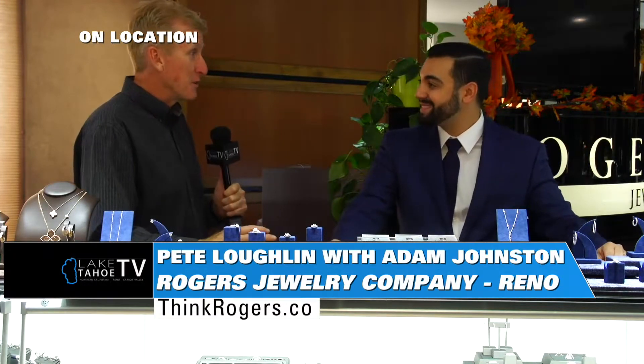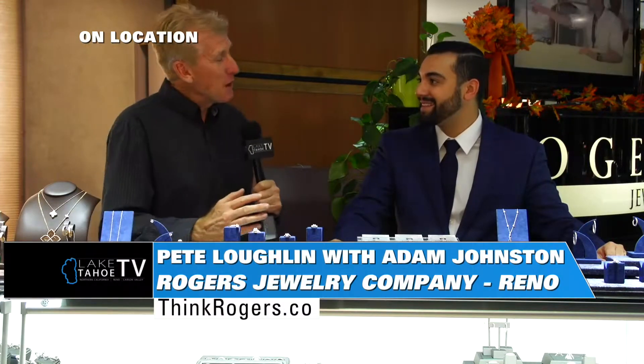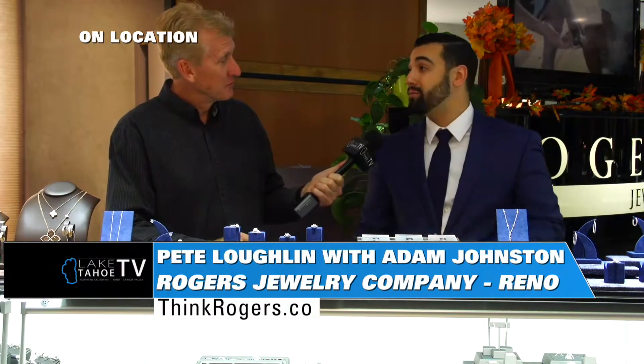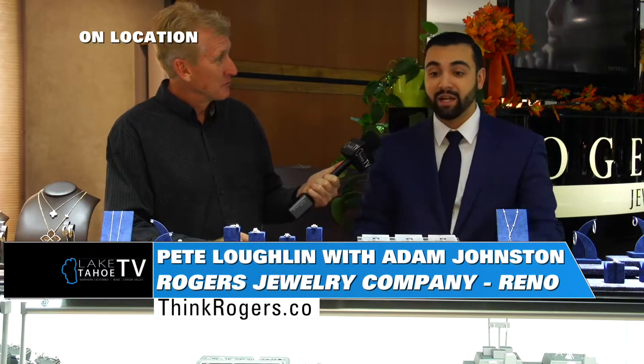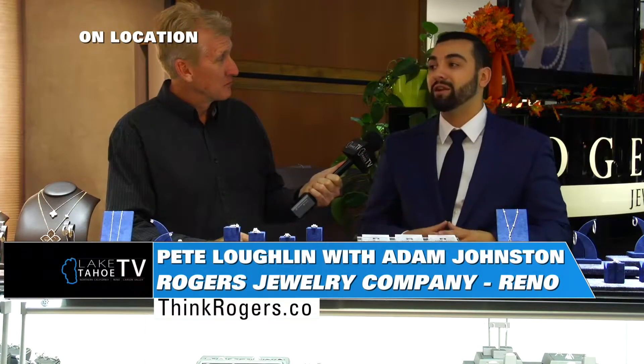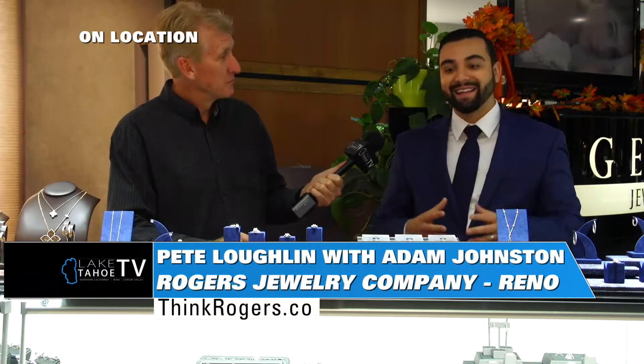Christmas is right around the corner — it's going to come quick. Thanksgiving, Halloween, next week. What's popular for this Christmas? You can't go wrong with diamonds. Diamonds are a girl's best friend. We have everything here, from beautiful colored gemstones to timepieces to anything that you can imagine jewelry-wise. If you want to make this Christmas really special and memorable, that's why we get jewelry. The beauty of jewelry is it marks a moment in time, and every time she looks at it, she's just going to remember.